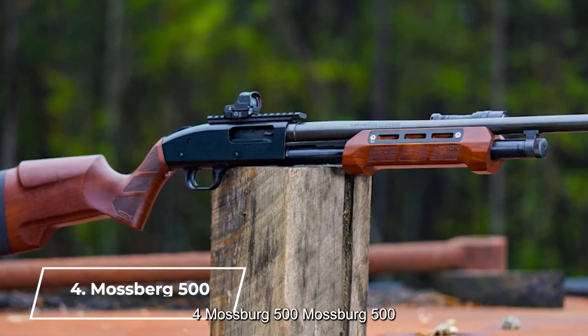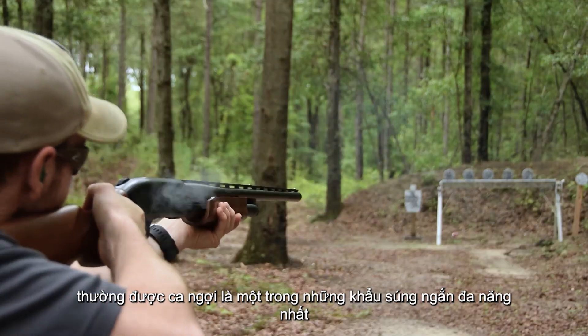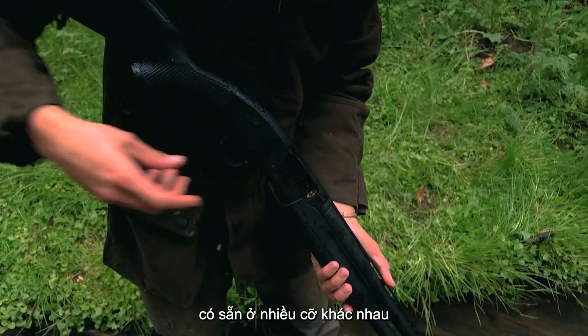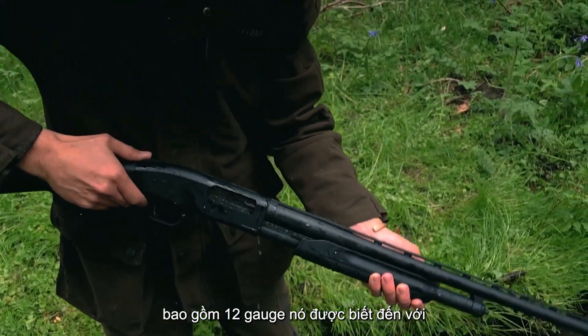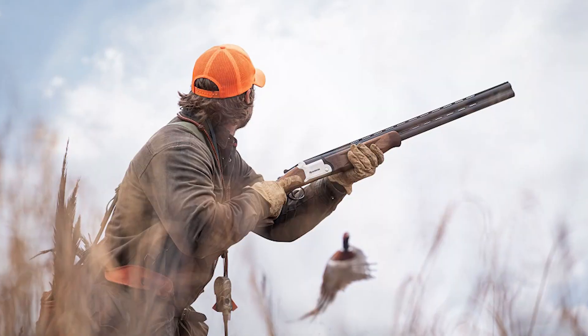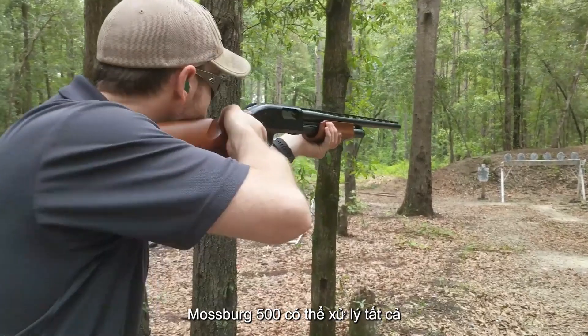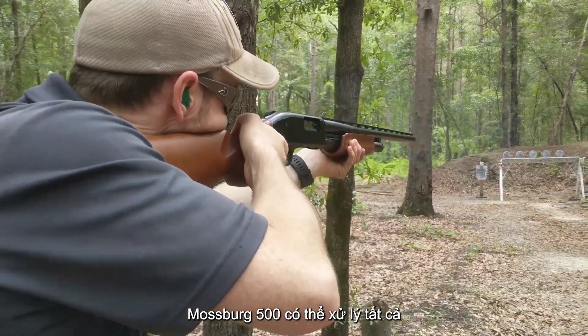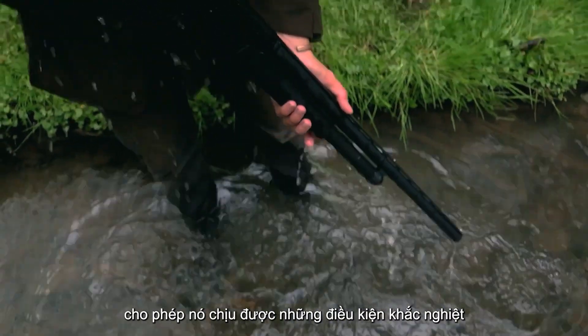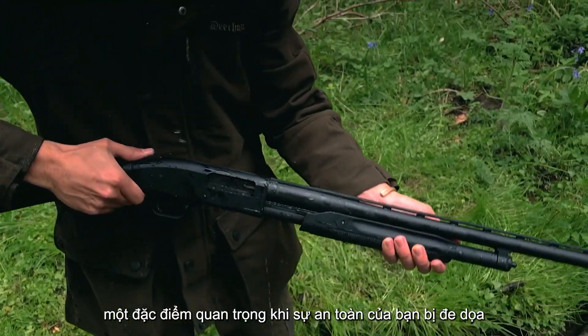Number 4: Mossberg 500. The Mossberg 500 is often hailed as one of the most versatile shotguns on the market. Available in various calibers, including 12-gauge, it's known for its adaptability to different shooting needs. Whether you're hunting, shooting clay pigeons, or defending your home, the Mossberg 500 can handle it all. Its rugged construction allows it to withstand harsh conditions, a vital trait when your safety is on the line.